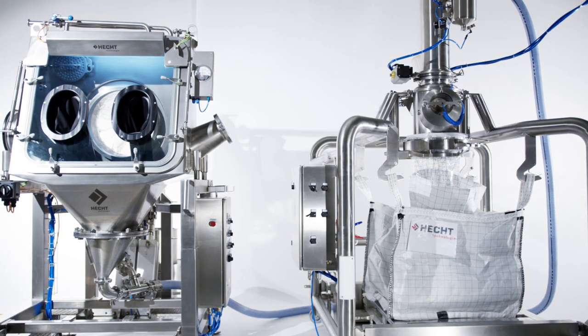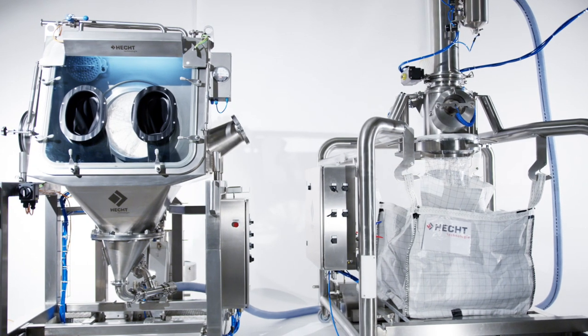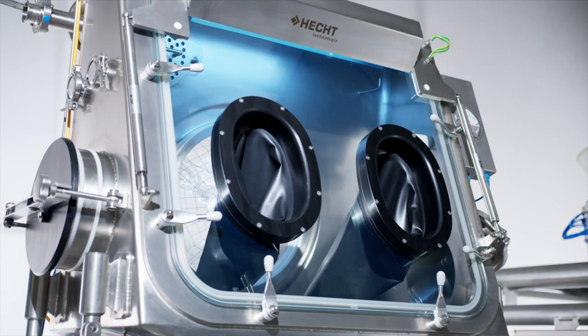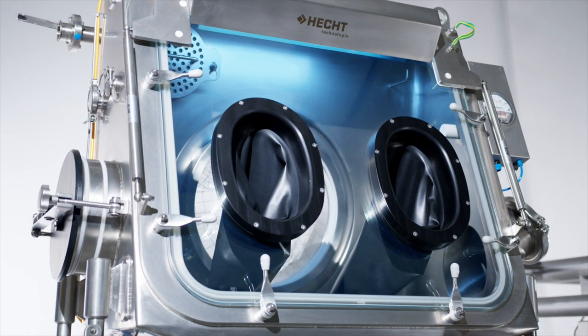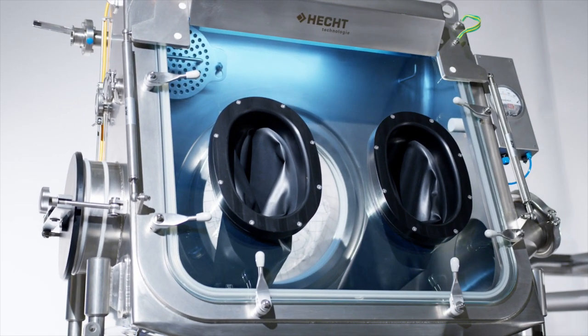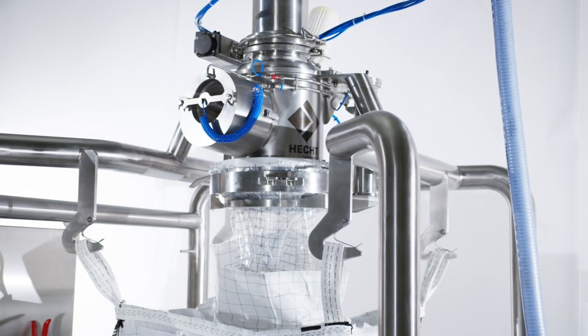The EZ product family of the technological leader Hext technology is designed for high security requirements when emptying or filling critical substances. EZ stands for EZ Connect and combines two seemingly contrasting requirements in the bulk solids industry in a smart way.